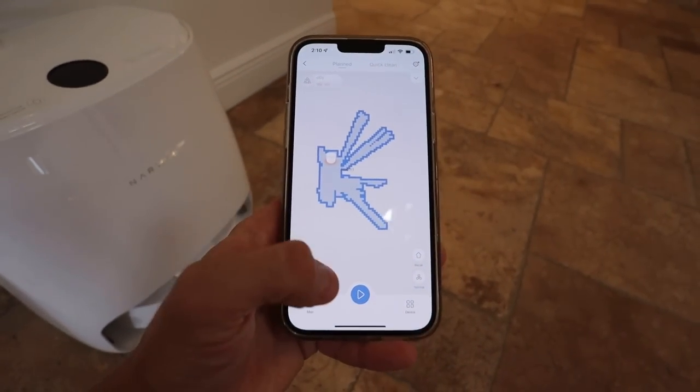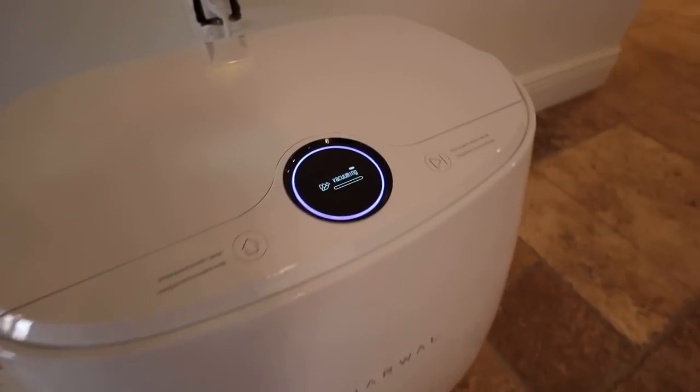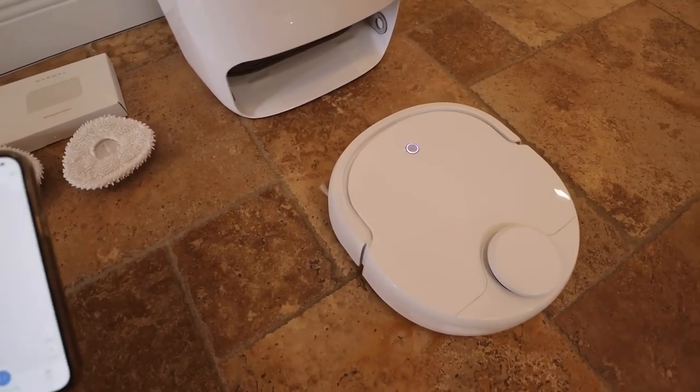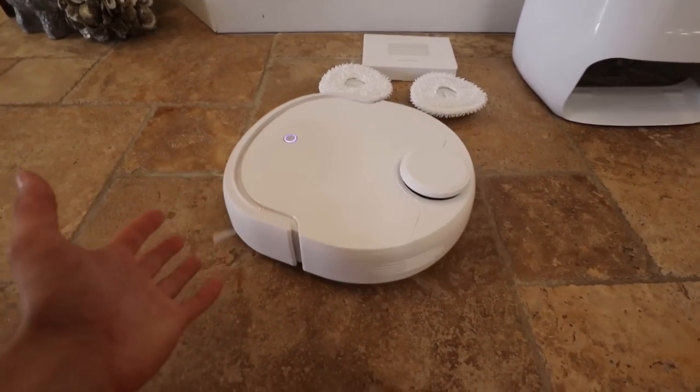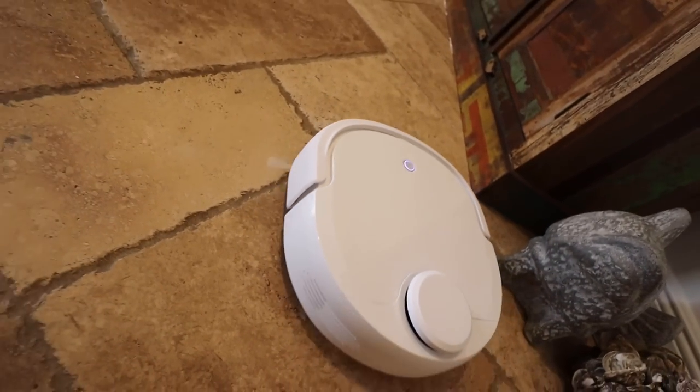My house is completely mapped out, and all you do is click the play button right here to start vacuuming. Once you click that button, the vacuum comes on out — and there she goes. She's on the move, she's vacuuming. She's going to use these little duster blades right here to actually sweep up dirt.